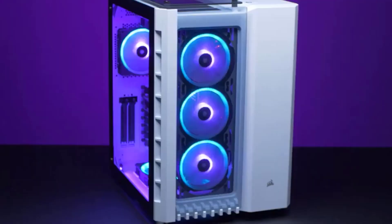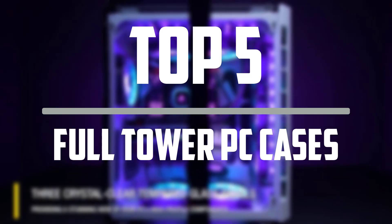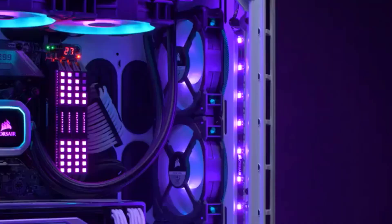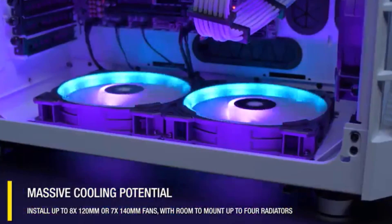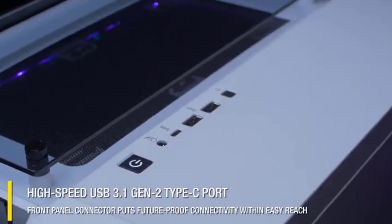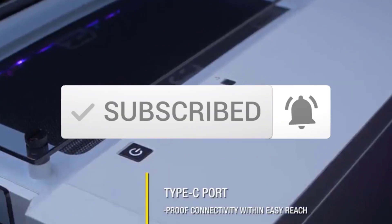Hello everyone, welcome to our new video. In today's video we break down the top 5 best full tower PC cases available on the market. I tried to make the list based on their popularity, quality, price, durability, user opinions and more. If you need more information about these products, please check the link in the description section below. And make sure you subscribe for more videos. Okay, let's get started.